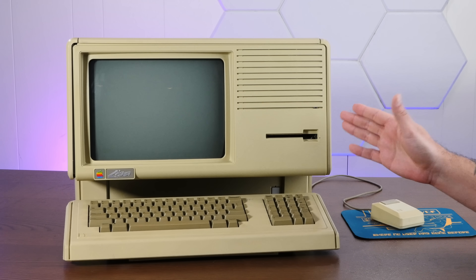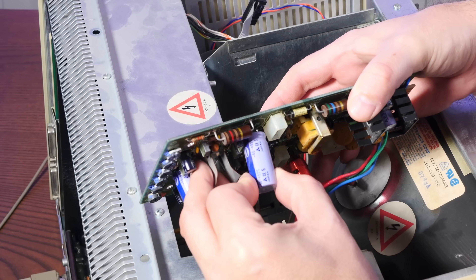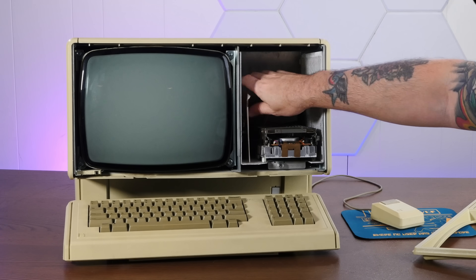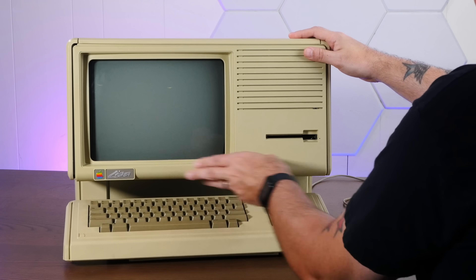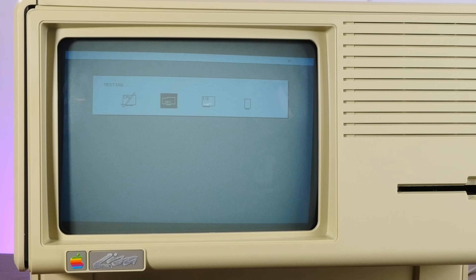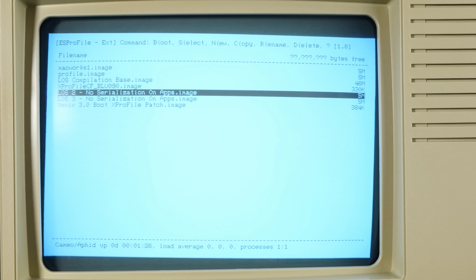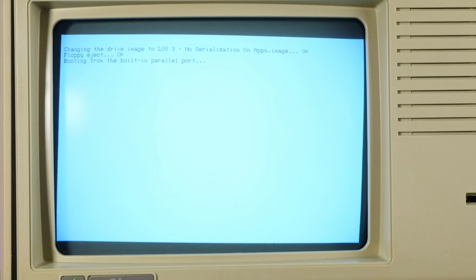In our last video, we did a lot of work to get this thing up and running reliably. I built a brand new power supply from modern components, recapped the video board so the video is nice and crisp, and this thing is booting from hard drive images on an ES profile. Suffice to say, it's fully working and working better than it probably has in years. It boots up into image selection software which lets me choose which image to boot — I'm working with the Lisa OS 3.1 image with no serialization, which means all the apps will work.